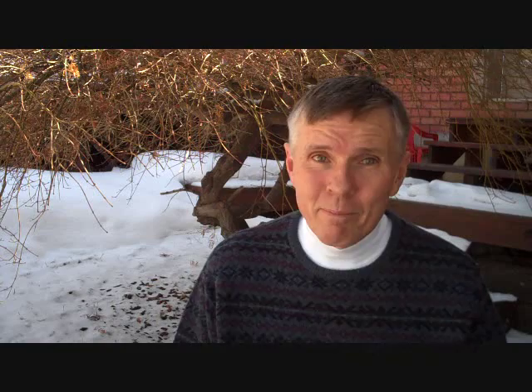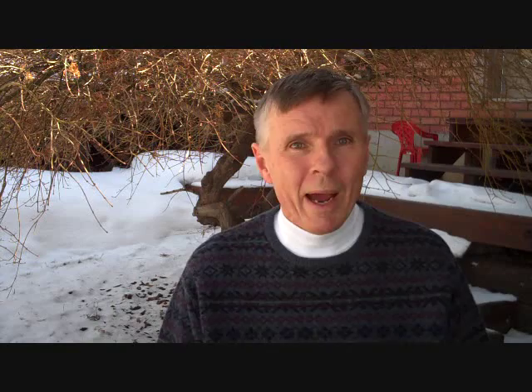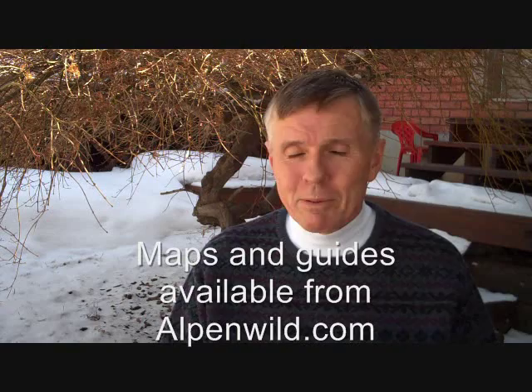The maps produced by Switzerland's Federal Topographic Office are some of the finest in the world — each one is a work of art, and they're essential for hiking the Haute Route. If you really love maps and navigation, get the most detailed maps, the 1 to 25,000 Landeskarte der Schweiz series — it'll take 11 maps to cover the entire Haute Route. Otherwise, you can go with the less detailed 1 to 50,000 series, which covers the entire route in just two maps. Your choice. I have all of those maps and guidebooks on the website, and of course, if you have any questions, please feel free to contact me. This is Greg Witt with Alpenwild — see you on the trail.